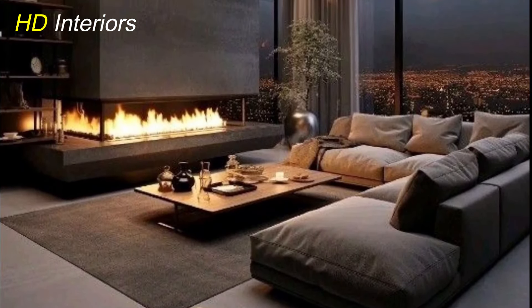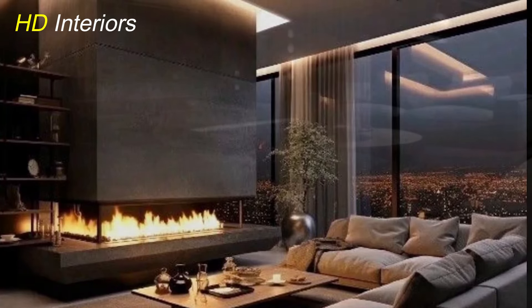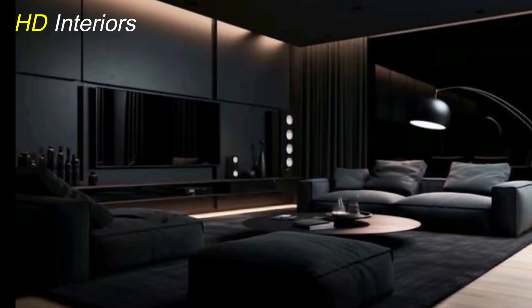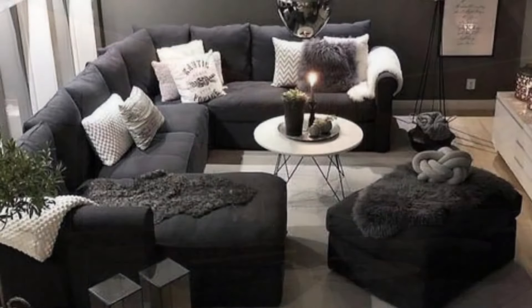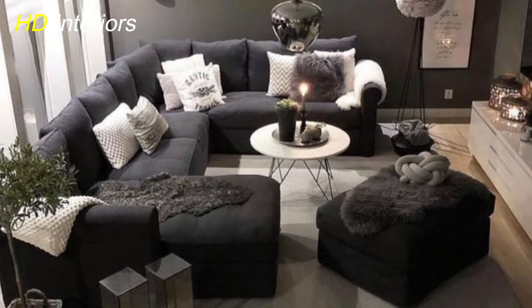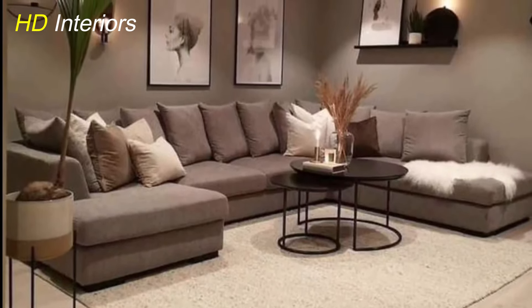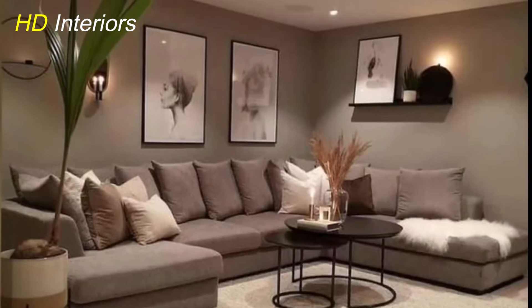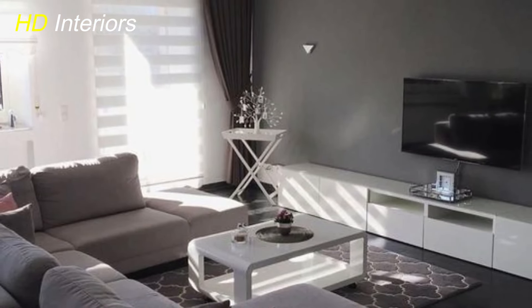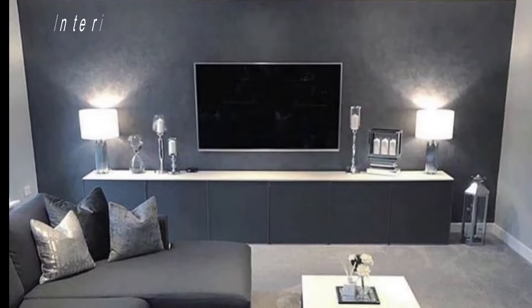Dark maximalism in living room decor is all about embracing rich, bold colors and luxurious textures. Opt for deep hues like navy, emerald green, or burgundy for walls or statement furniture pieces. Layer textures with velvet sofas, faux fur throws, and plush area rugs to create a cozy and opulent ambience. Mix and match different styles of furniture and decor for an eclectic look, and don't shy away from metallic accents like brass or copper to add glamour.